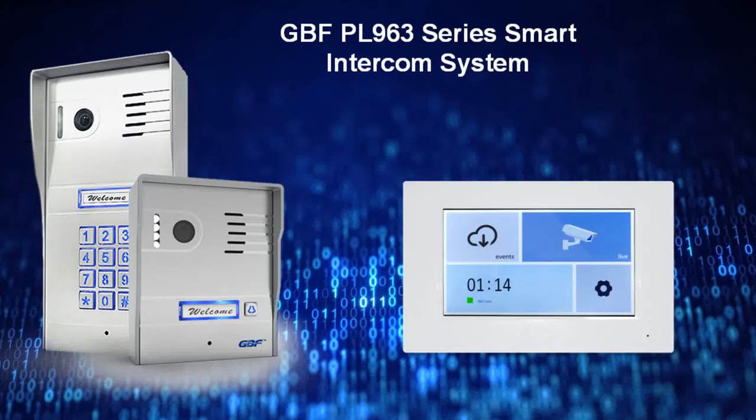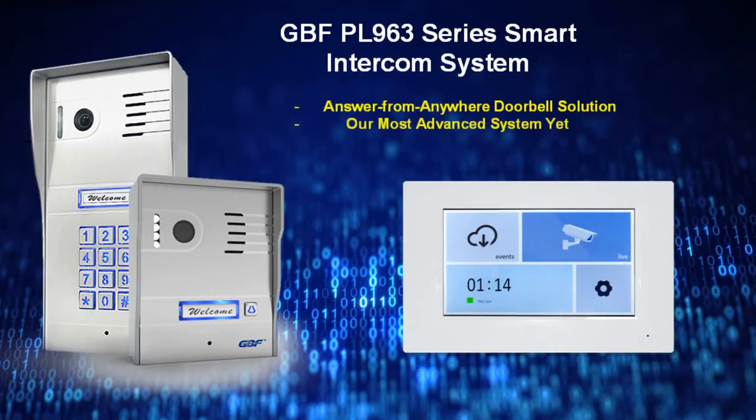Introducing the GBF PL963 Series Smart Intercom System, your ultimate answer-from-anywhere doorbell solution, and our most advanced system yet.